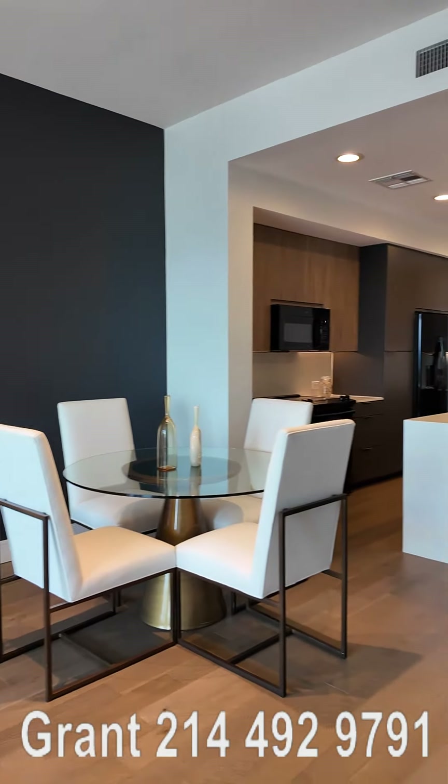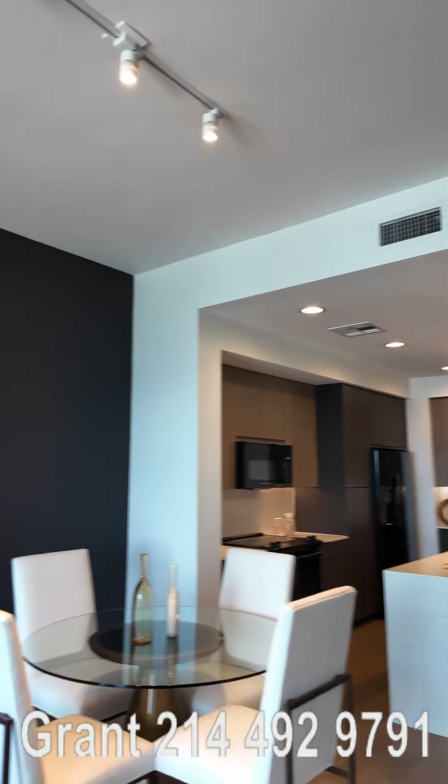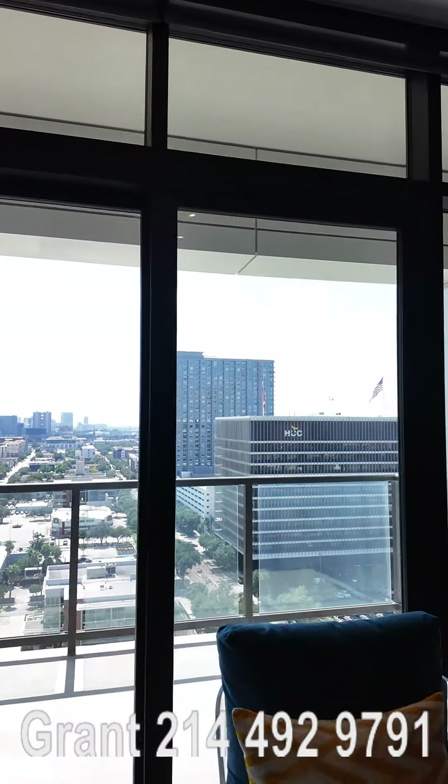Isn't this just gorgeous? They have one bedrooms, two bedrooms, and many variations of both available here at the Jewel Place in Houston, Texas.